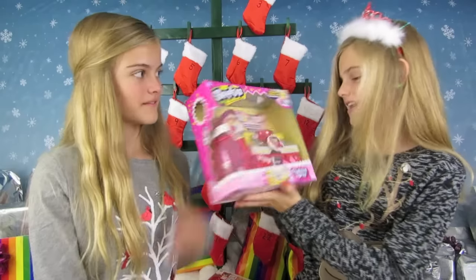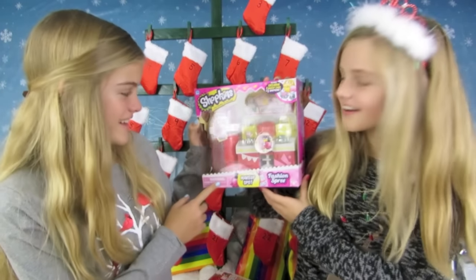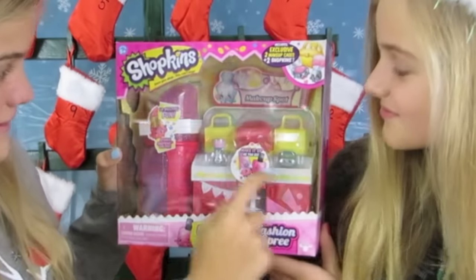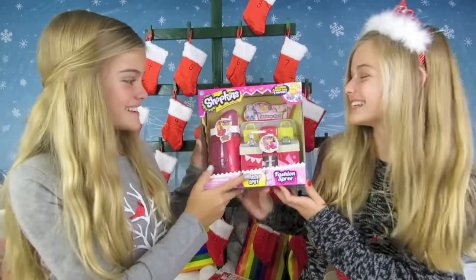Makeup Spot Fashion Spree! Aww, that's so cool! It has like a little dresser, and I guess those are makeup brushes maybe. Aww, that is so cute!